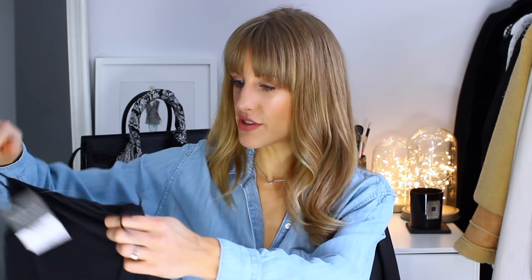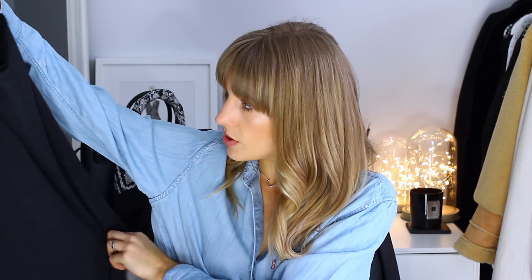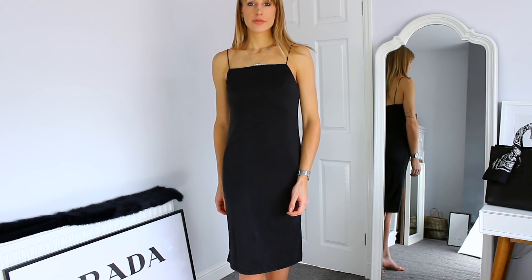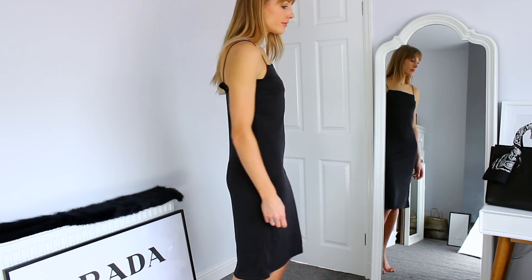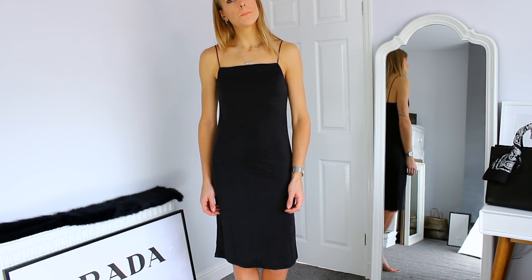I also ordered another slip dress — a black slinky one, only £26, so really affordable. It's a fitted dress with some slits in it, midi length, great for layering or wearing on its own. I'm actually really surprised it was only £26. I might end up keeping both black slip dresses because I'm basic.